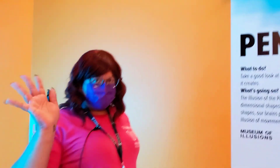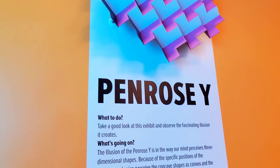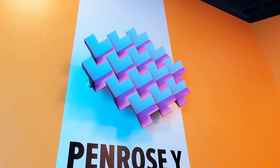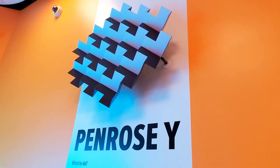This is Victoria — she's going to explain the Penrose Y. The Penrose Y is a convex and concave illusion. When you go from one end of the illusion to the other, it creates movement. You can see how it looks like a bunch of wires and then it goes back to being blocked again.